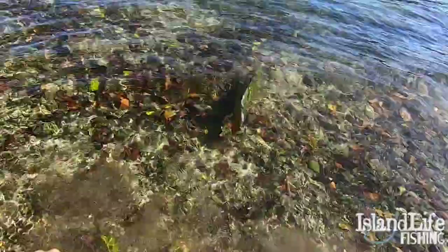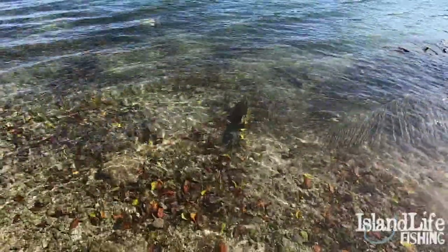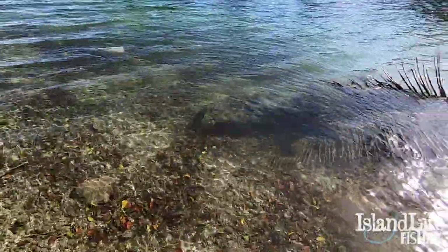Crystal clear water. Look at that. There it goes, big boy. So much fun. Absolutely adore those fish. What a blast, man. Oh, so much fun.